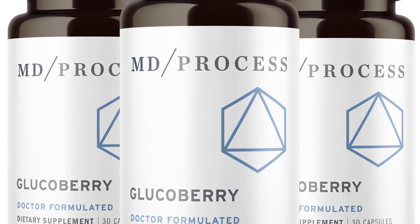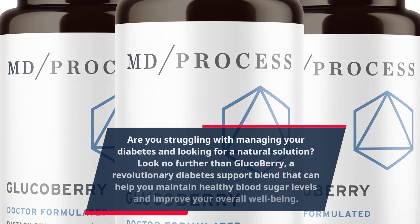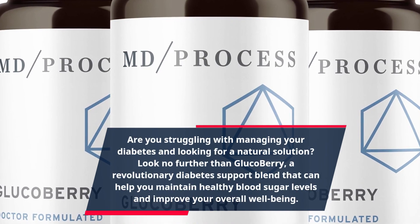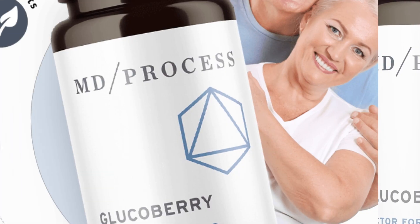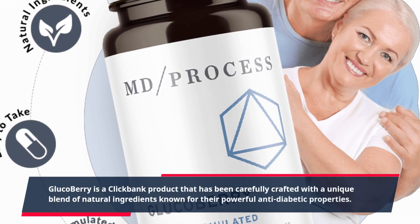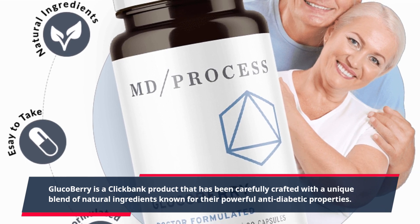Are you struggling with managing your diabetes and looking for a natural solution? Look no further than GlucoBerry, a revolutionary diabetes support blend that can help you maintain healthy blood sugar levels and improve your overall well-being. GlucoBerry is a ClickBank product that has been carefully crafted with a unique blend of natural ingredients known for their powerful anti-diabetic properties.